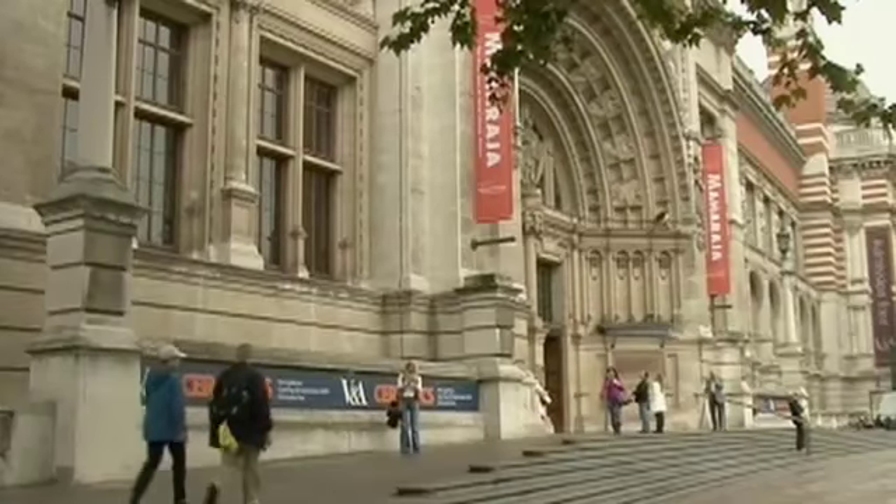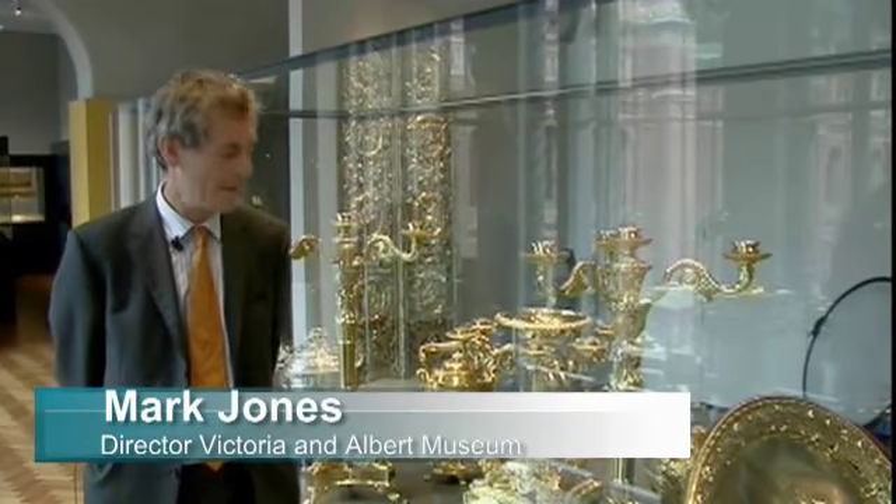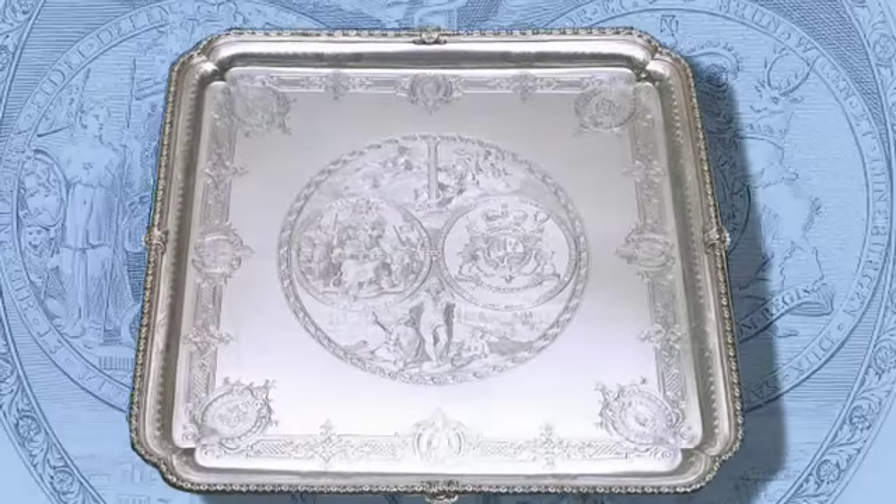My name is Mark Jones. I'm director of the Victoria and Albert Museum and I'm here in the Gilbert galleries within the V&A, surrounded by examples of extraordinary craftsmanship. In particular, we have here some of the finest hand engraving that you'll see anywhere.